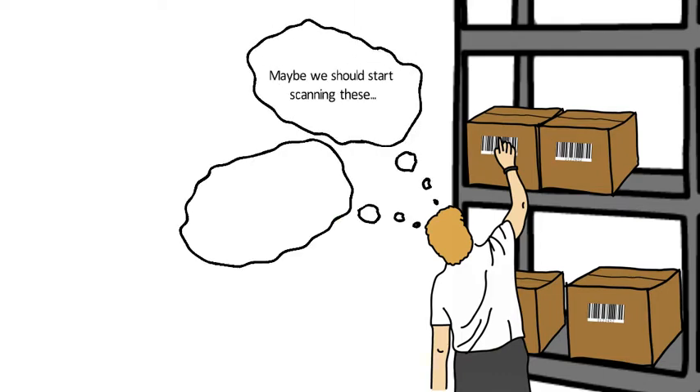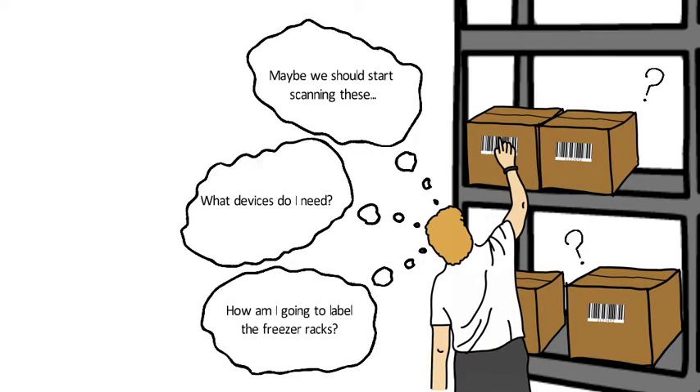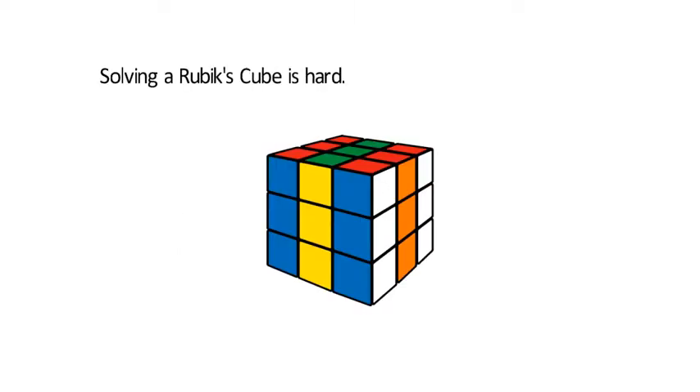Are you looking to deploy hardware in your operations? Have a unique warehouse you need to accommodate? Not sure which type of hardware will help you the most? Solving a Rubik's Cube is hard. Your hardware shouldn't be.